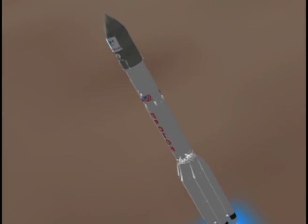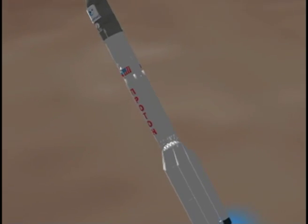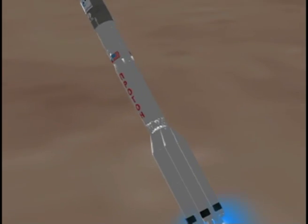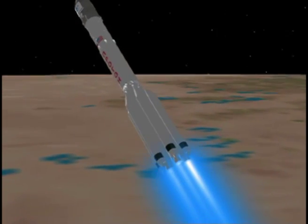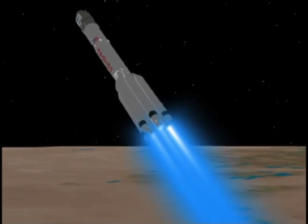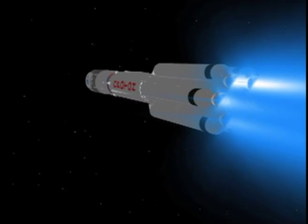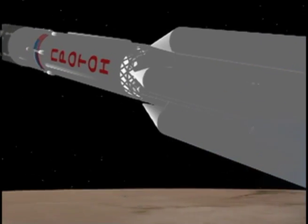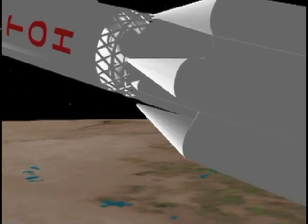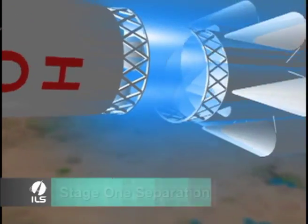The sequence starts with the ignition of the powerful first-stage engines that output 11 MN or 2.5 million pounds of thrust, which is equivalent to the thrust power of nine Airbus A380 commercial jets at takeoff. The engines fire for about two minutes, during which time the ILS Proton experiences maximum dynamic pressure, and then the first stage separates from the rest of the vehicle.